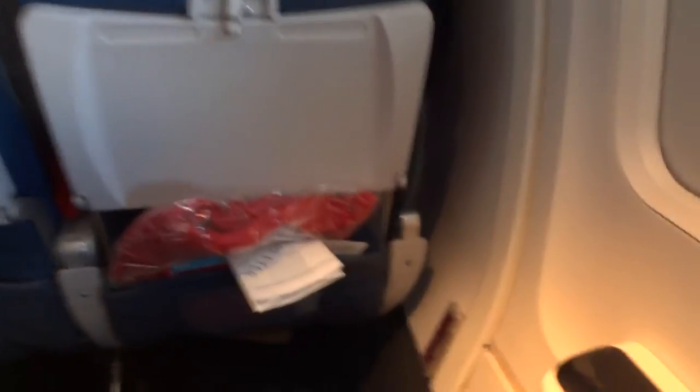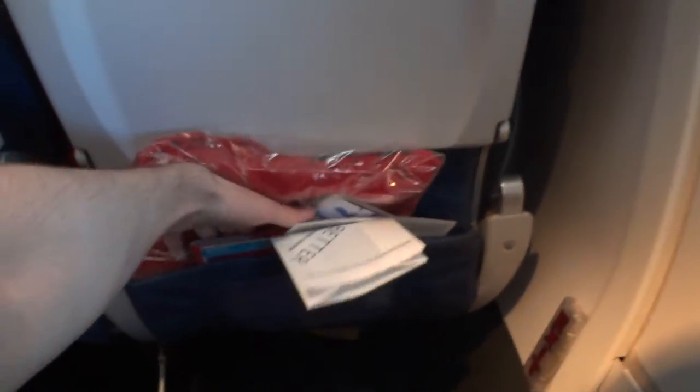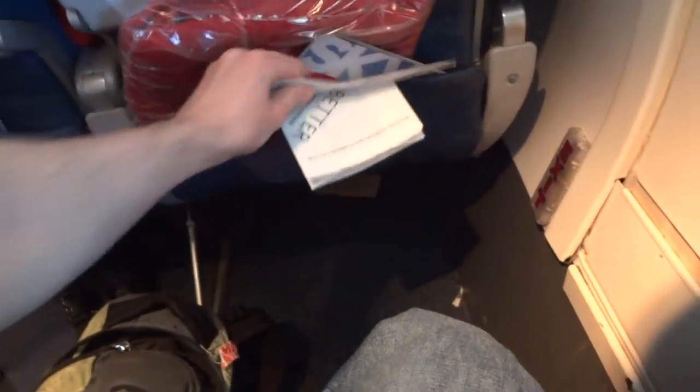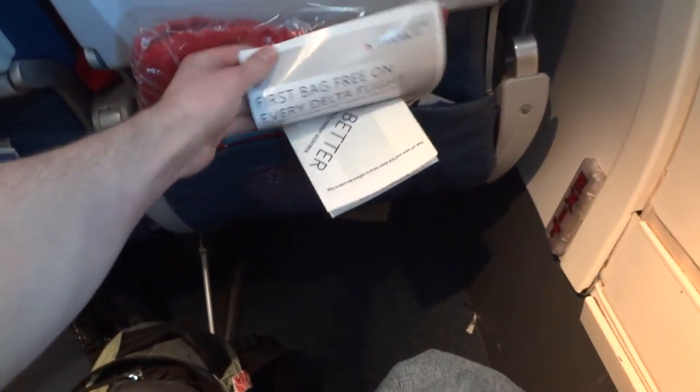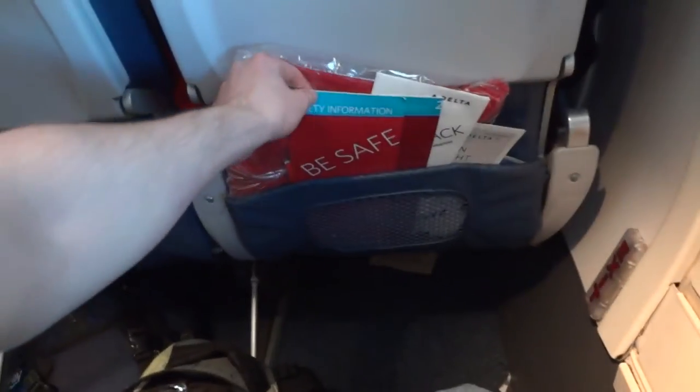In flight, starting with the seat back, you have your tray table. You have a blanket on every seat. You have a credit card application, Wi-Fi instructions, Sky Magazine and SkyMall, and of course, safety information.